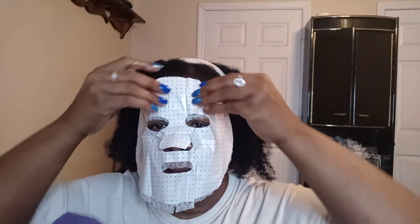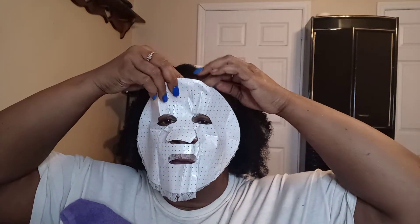It's really lacy. Alright, there we go. It says leave on for 10 minutes, take it off, throw it away, and rinse with warm water. Yeah, I was going to do that anyway.